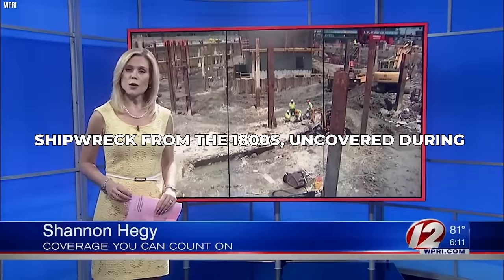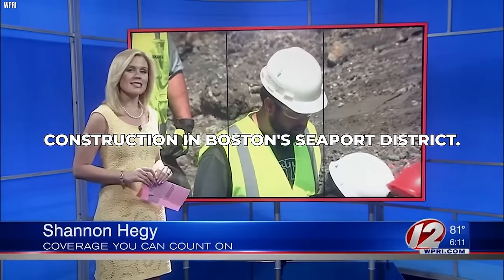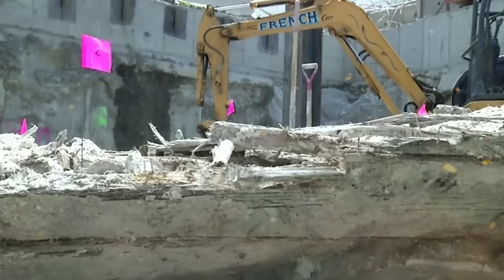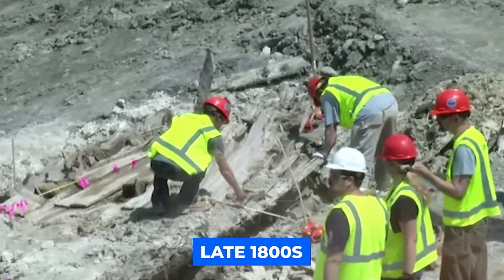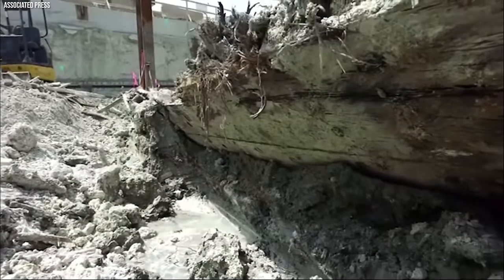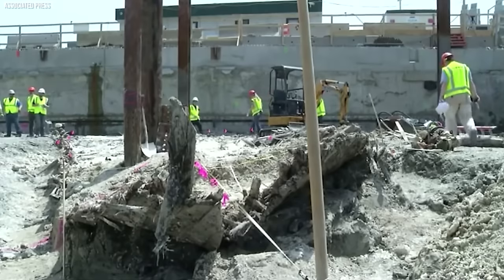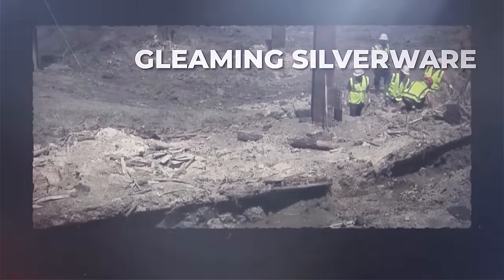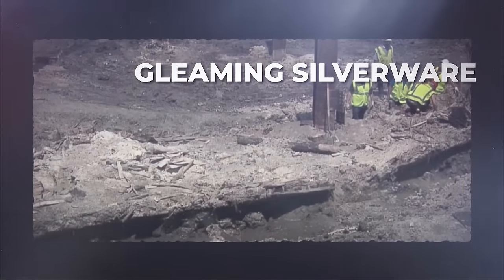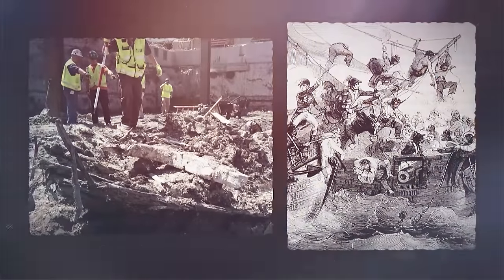A ship — a beautifully preserved sloop from the late 1800s, uncovered during construction in Boston's Seaport District. This ship, though no longer seaworthy, was remarkably intact. Gleaming silverware peeked out from its cabin, and barrels of lime, once used to combat the dreaded scurvy, stood stoic in the hold. But how did this ship end up not just on land, but buried deep beneath it?